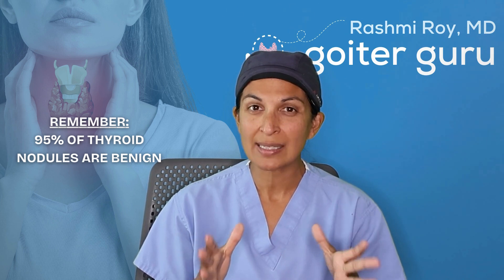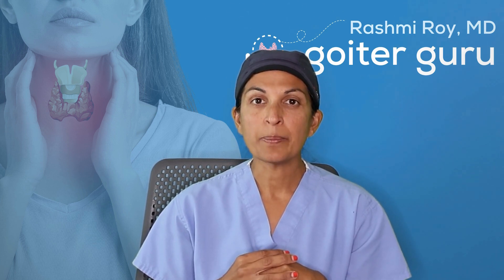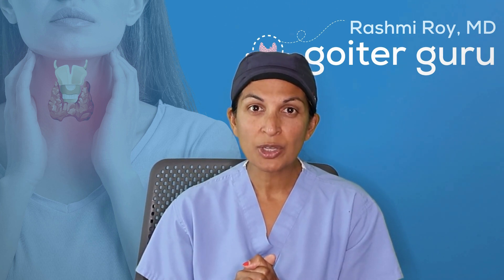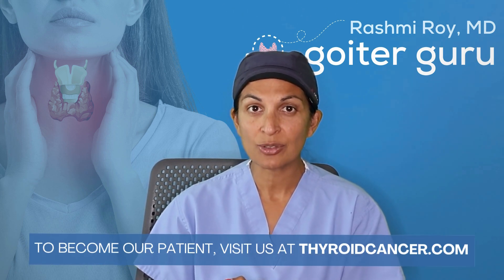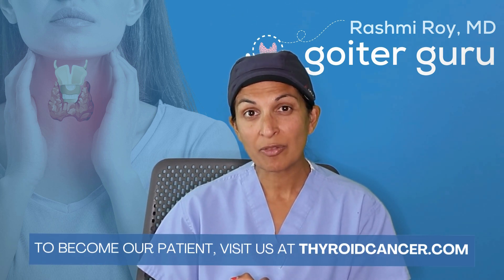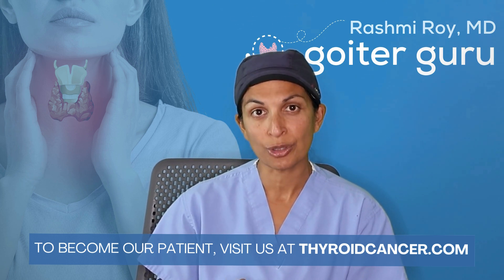The cutoff for size is about one and a half centimeters nationally. We'll biopsy anything if it is suspicious, but a lot of you will hear from your doctors that they won't biopsy it unless it's a certain size — but also make sure they're looking at suspicious characteristics. If you need an expert thyroid evaluation or surgery, contact us at thyroidcancer.com, and subscribe to my channel at GoiterGuru on YouTube.